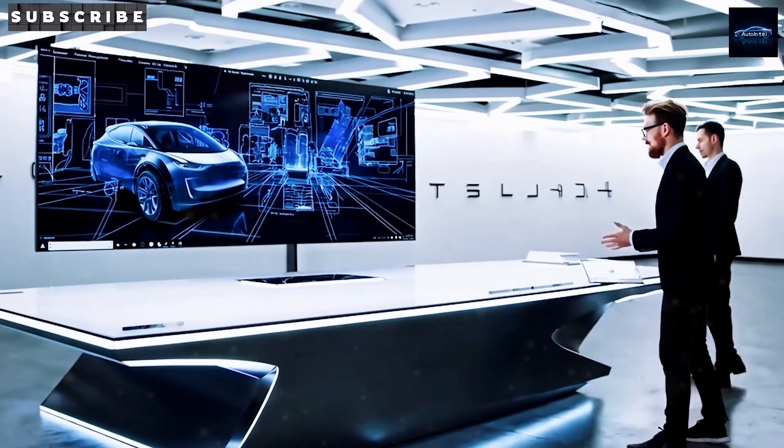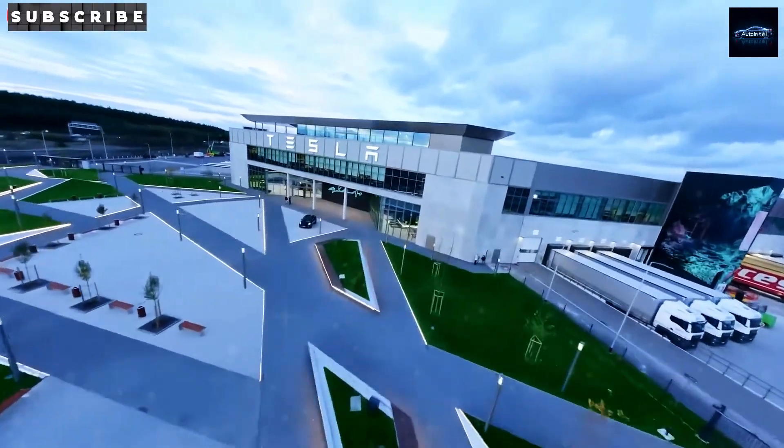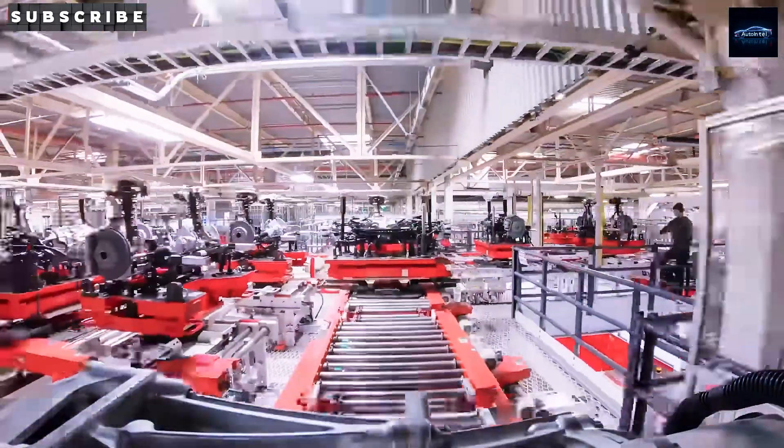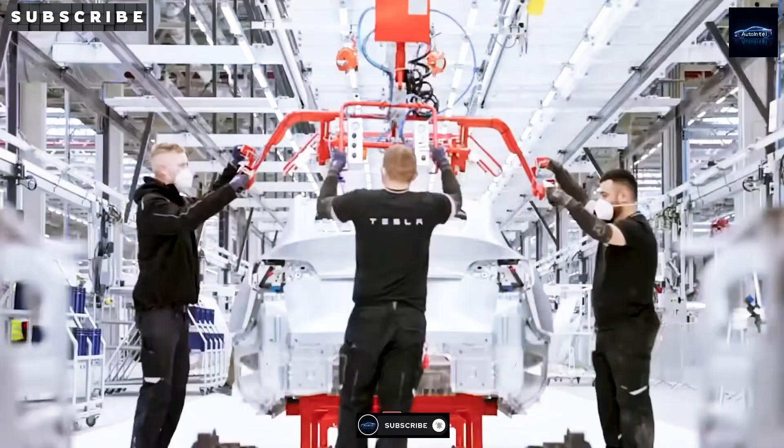But why Texas? Why now? And how will this new factory revolutionize the way Tesla builds its electric cars, slash production costs, speed up deliveries, and maybe even put gas-powered cars out of business forever?